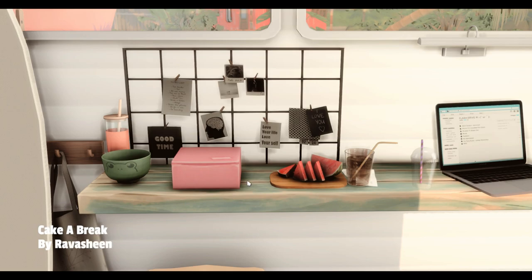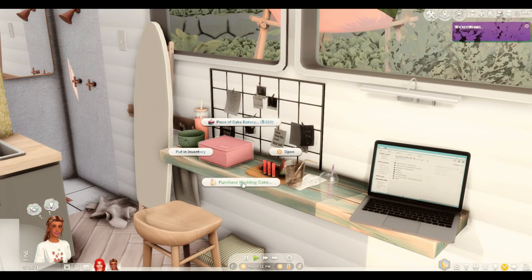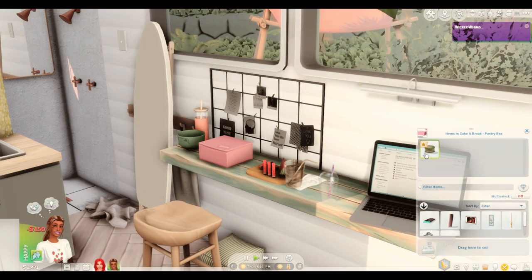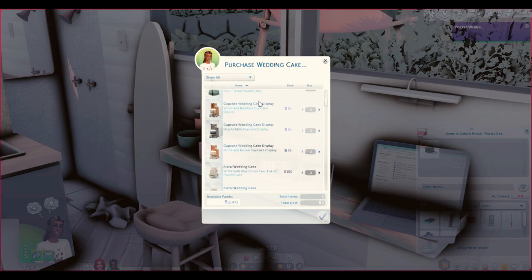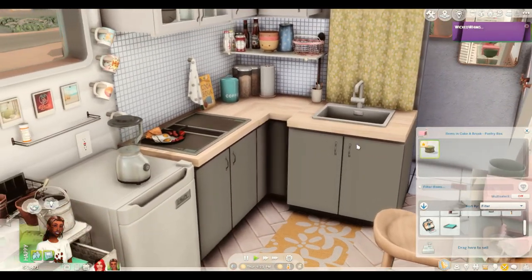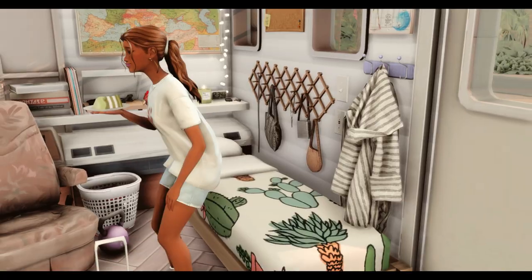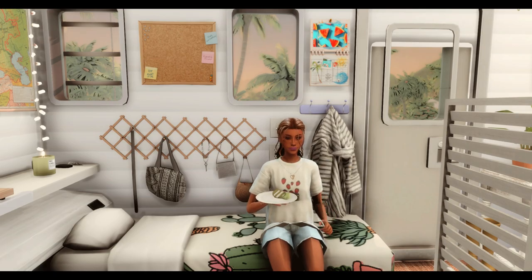The next item is called Cake A Break by Rav Fasheen. This is a buyable cakes box — you click on it and you can buy a cake or a wedding cake. We're going to go with a matcha cake. There it is in the inventory straight away, because we can't be baking in our little van. Your Sims can also buy wedding cakes with all the really extravagant ones, which I think is really cool. Baking cakes takes up so much time. Let's have a piece — Kenna's going to sit on the little bed and enjoy the matcha cake, because we can't have a dining table.